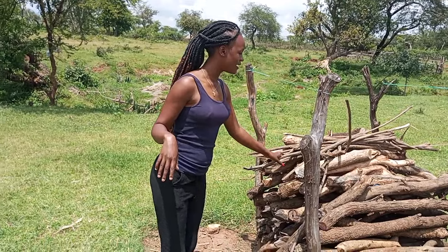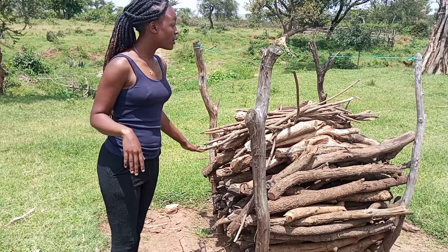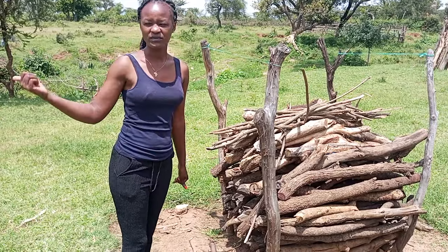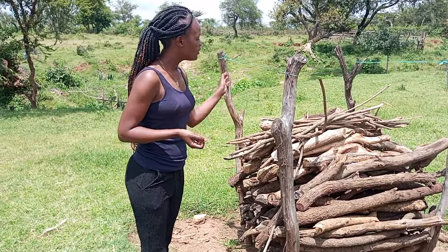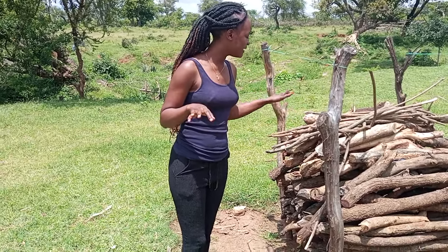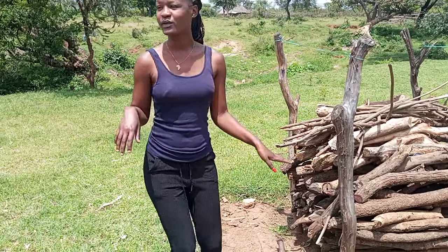Over here we have where they store their firewood, as you can see. In case you come home late, you don't have to rush to go to the forest and fetch some firewood — you already have some in stock. You just come and pick your firewood and then you can go and cook.